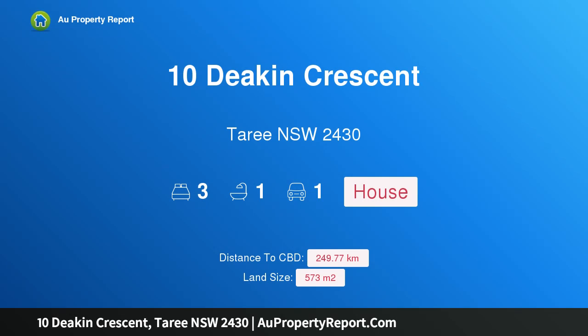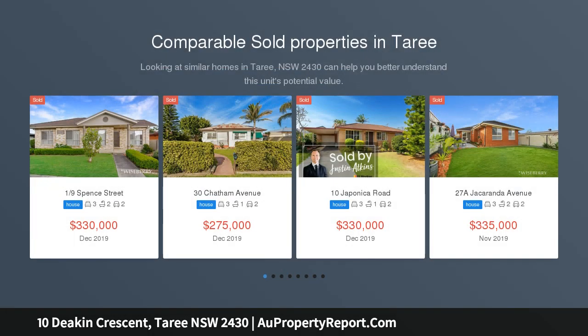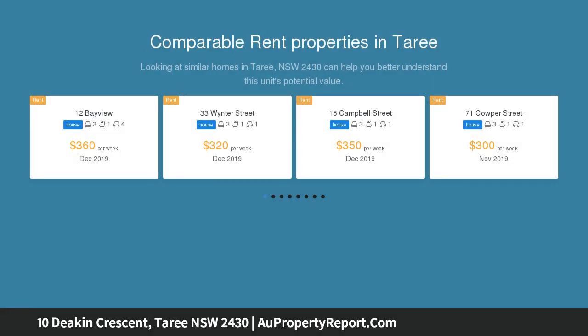Hi, I am glad to introduce property 10 Deacon Crescent, Taree NSW 2430 — Super Duper Investment Special. Do the math. This property is currently achieving a healthy $260 in rent every week, an excellent return when you look at the extremely competitive asking price.